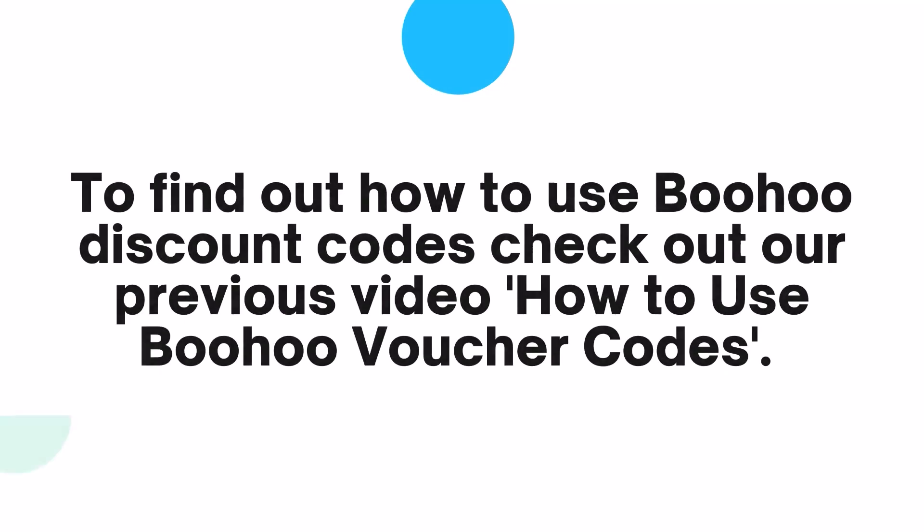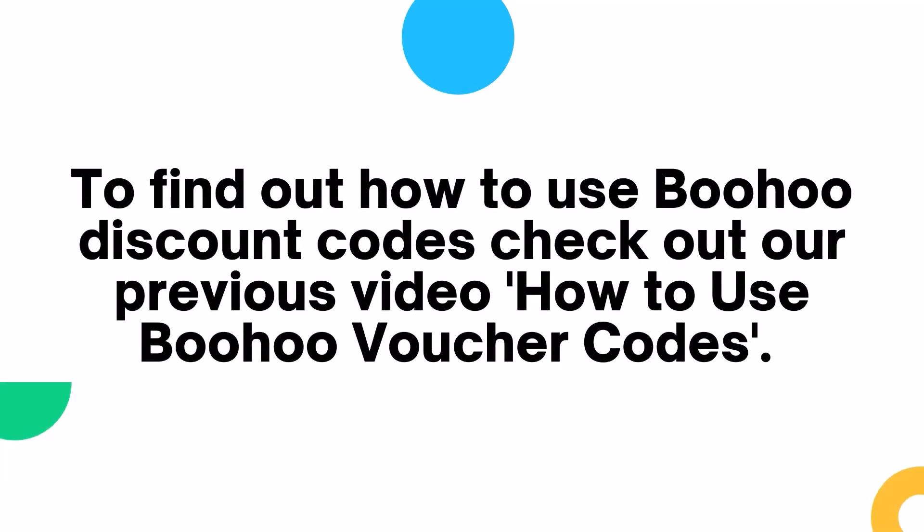To find out how to use Boohoo discount codes, check out our previous video on how to use Boohoo voucher codes.